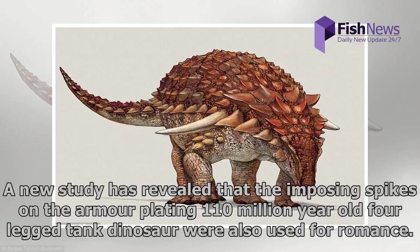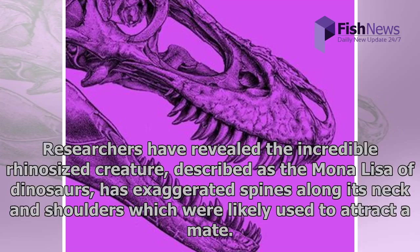A new study has revealed that the imposing spikes on the armor-plating of this 110 million-year-old four-legged tank dinosaur were also used for romance. Researchers have revealed the incredible rhino-sized creature, described as the Mona Lisa of dinosaurs, has exaggerated spines along its neck and shoulders which were likely used to attract a mate.